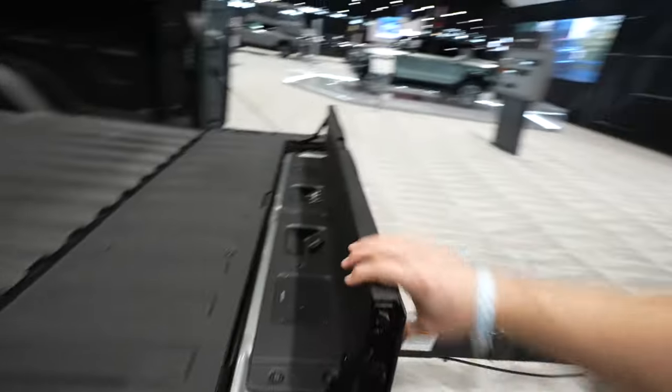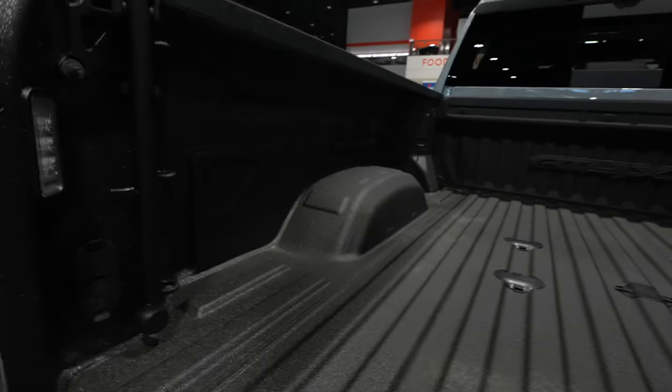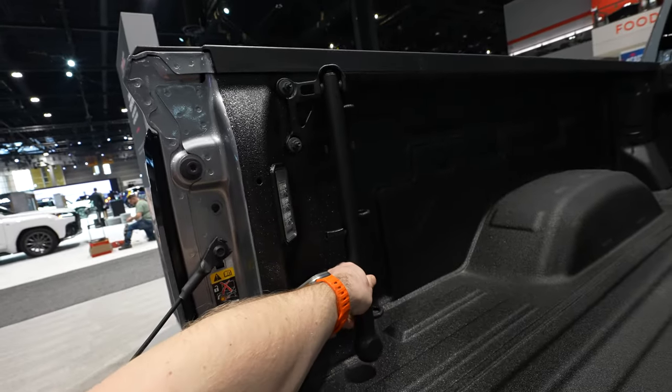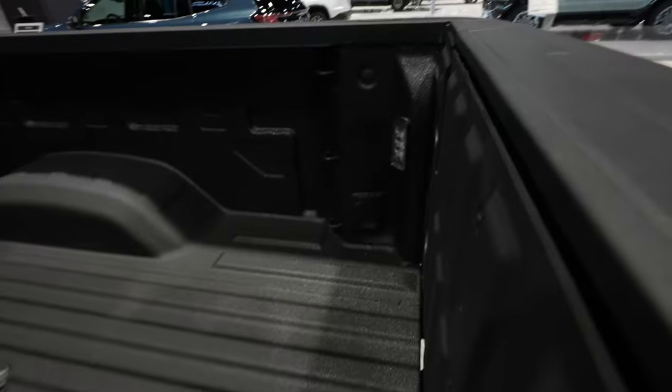This does extend your bed considerably, so if you have larger items in here, you can use this as a stopper. We have three tie-down points in each of the four corners for a total of 12. This truck looks like it has the fifth wheel gooseneck prep package. The bed sides have been pushed out as far as they can, maximizing cargo space. On the driver's side, we have a four-pin and seven-pin connector for your fifth wheel gooseneck prep, and then we have a handle right here to use with the MultiPro tailgate. You also have a 120-volt power outlet right over here on the passenger side.